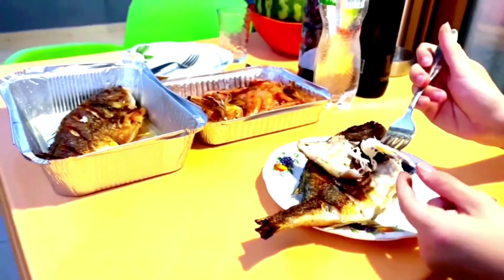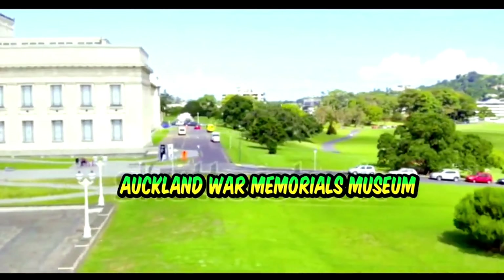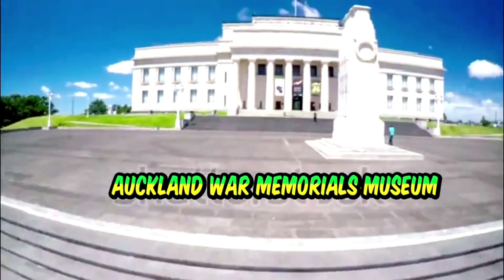In the evening, we'll visit the Auckland War Memorial Museum, one of the most important cultural sites in New Zealand. This museum offers insight into the country's natural history, Maori culture, and even military history. Entry is around 25 New Zealand dollars, but it's worth every cent for the experience.